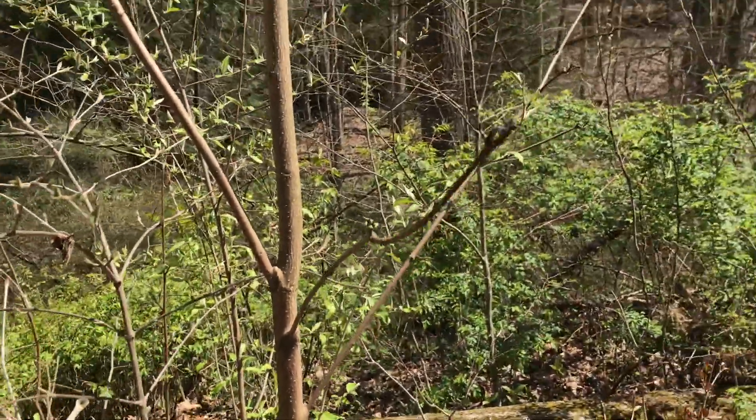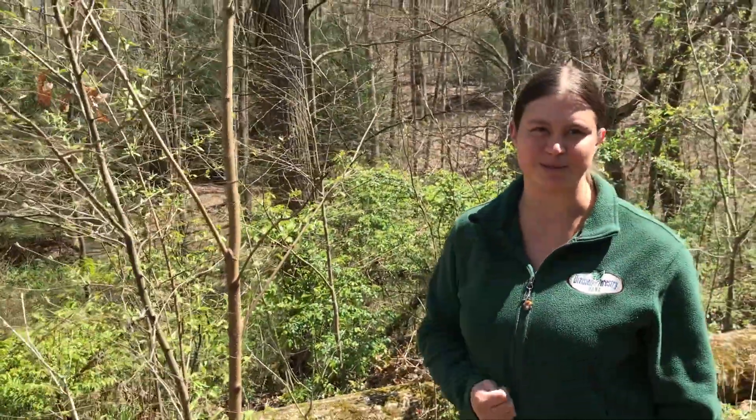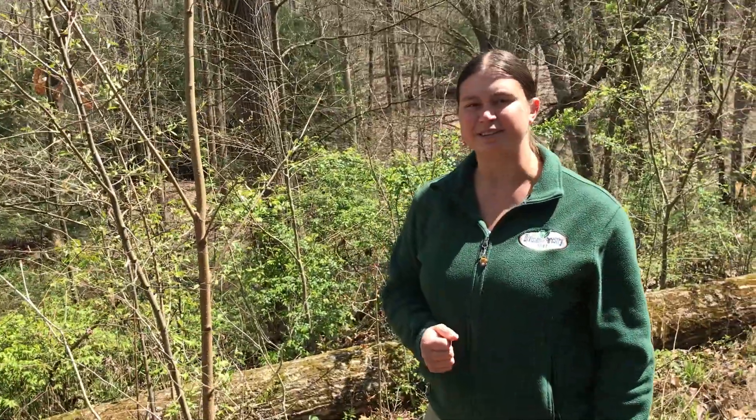So obviously we have a lot of work to do. We have a lot of invasives that we need to get on top of in our woods and start controlling so that our native species can flourish and survive.